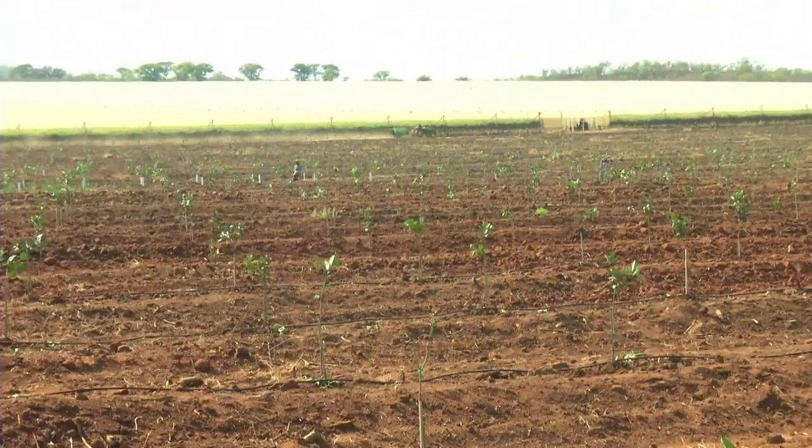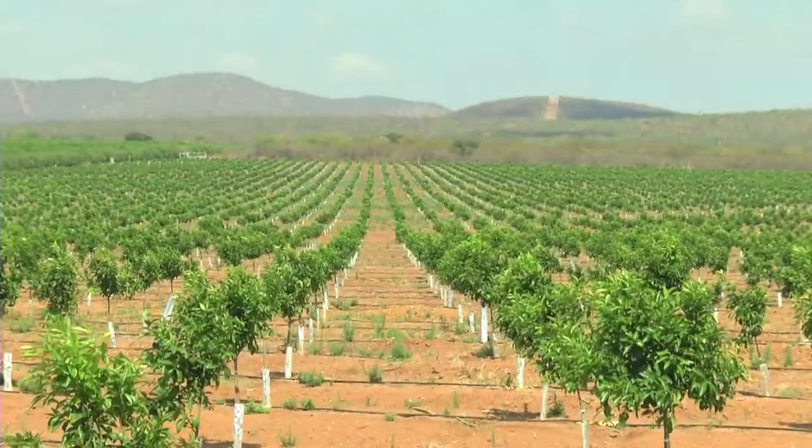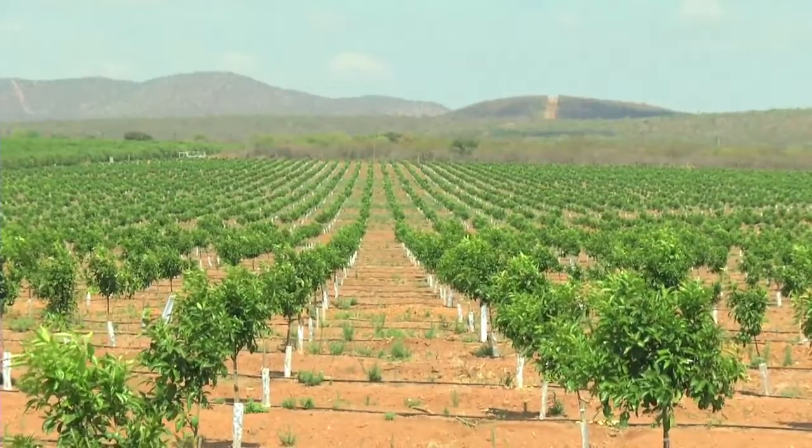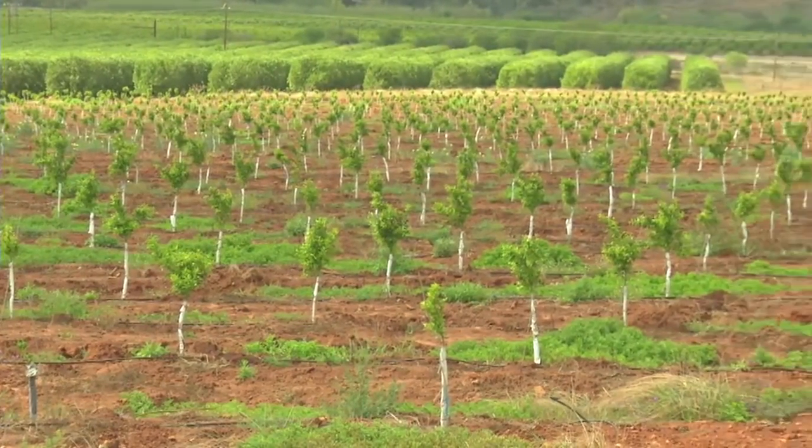Planting new orchards is the most important part of establishing a new citrus production unit. It is often also the biggest capital investment a citrus grower makes, and from where the grower has to generate the returns on this investment.